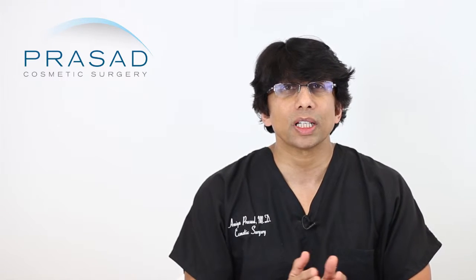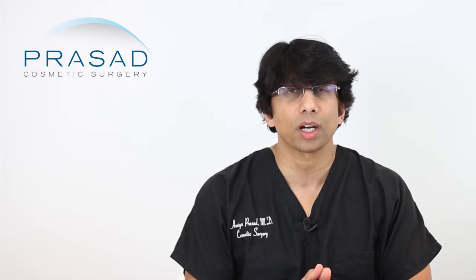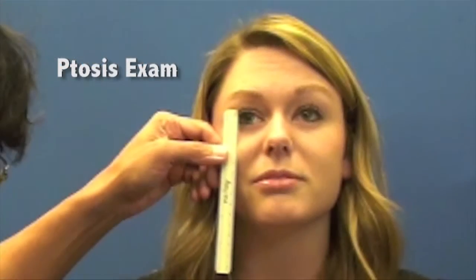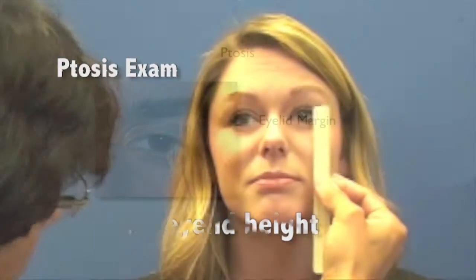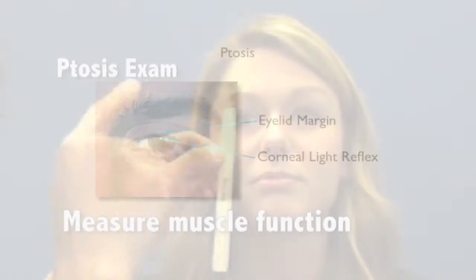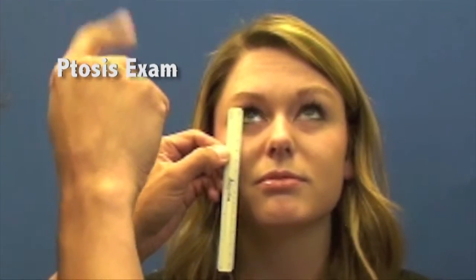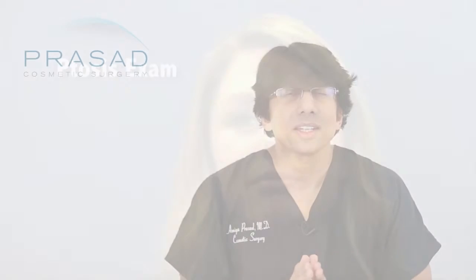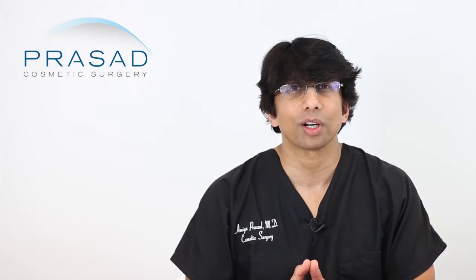In terms of making the decision of whether to operate on one eye or two eyes, we measure the upper eyelid height — something called the margin reflex distance, which is the distance from the eyelid margin to the light reflex in the pupil. We measure the muscle function, the amount of movement that the eyelid makes looking down to looking up, and then we do a test for something called Hering's Law.